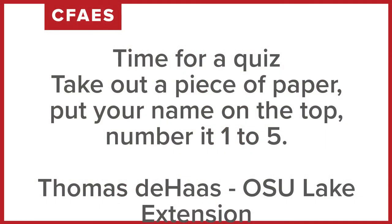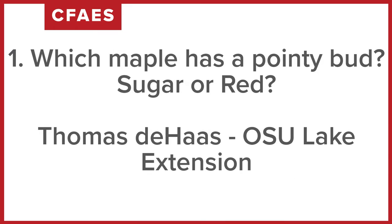Take out a piece of paper — we're going to take a short quiz, which I think you'll find really easy because you know a lot about sugar maple and red maple now. Number your paper one to five and make sure you put your name on it. Question number one: which maple had the pointy bud? It was a single pointy bud. Which one was that — was it sugar maple, or was it red maple? If you can't spell sugar or red, just put an S or an R.